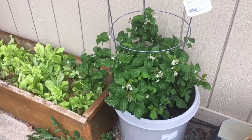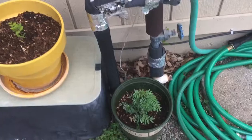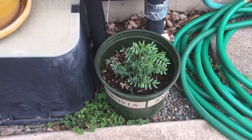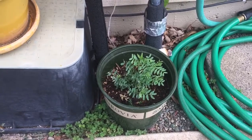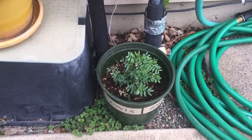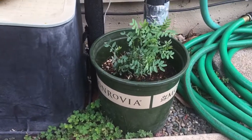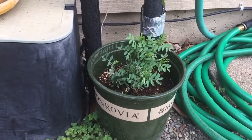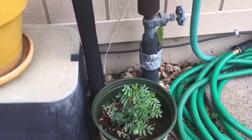Down here I have some lentils that are starting. I do have a cage thing for them to grab onto once they start growing, but they haven't really gotten tall enough yet. I think they like sun, and it hasn't been too sunny here — it's been nice but not super sunny — so just waiting on that.